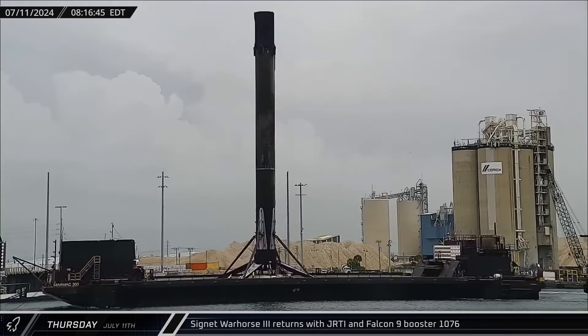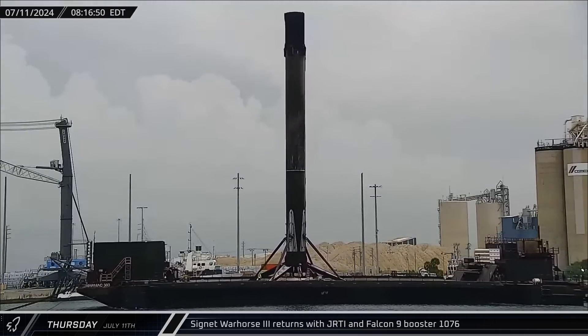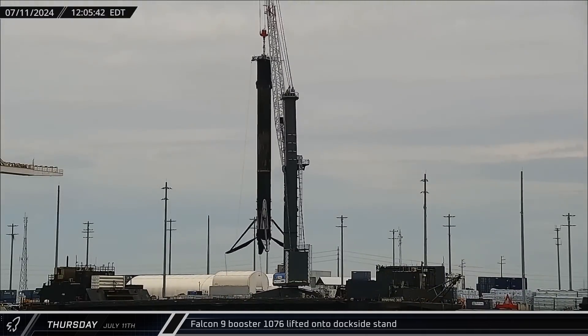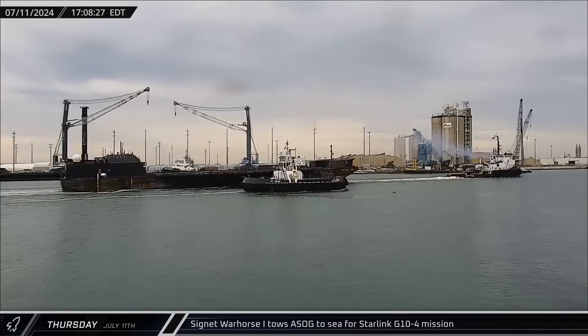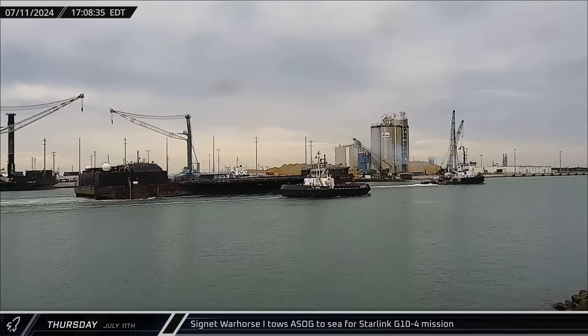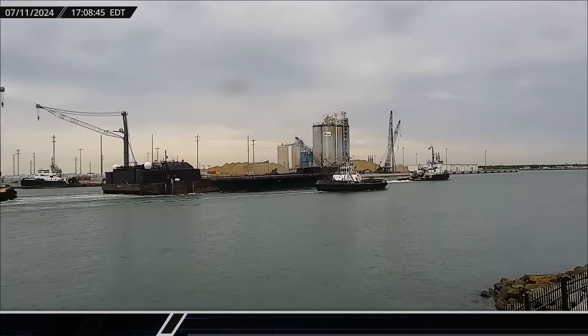Notably, it seems that either the landing or the return trip may have been a little rough, as the rocket seemed to have a slight lean. Within a few hours, the rocket was lifted off the drone ship and placed onto the dockside stand for processing. And finally, that afternoon, A Shortfall of Gravitas was towed out to sea in preparation for the next Starlink launch, as SpaceX continues with their record-setting launch cadence.